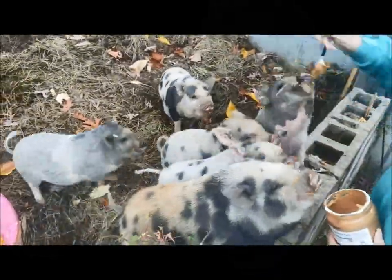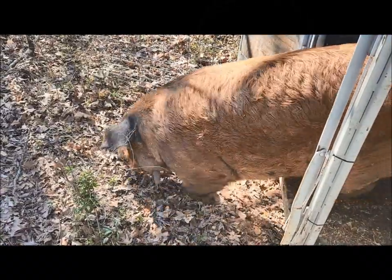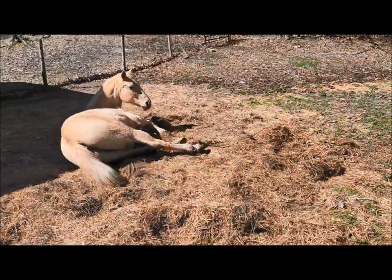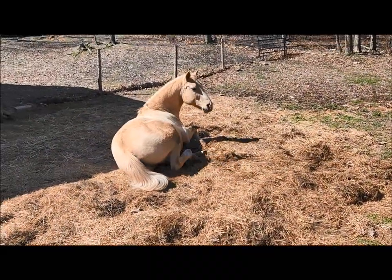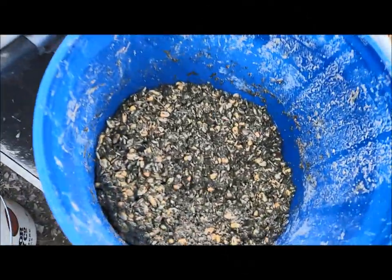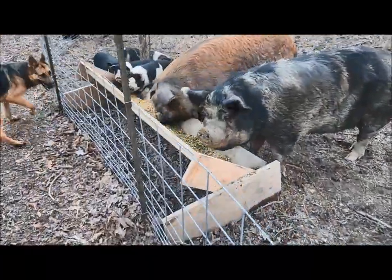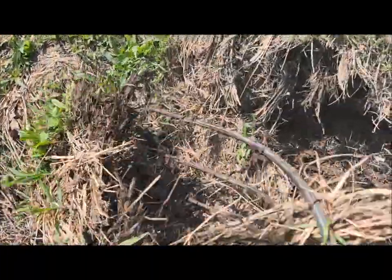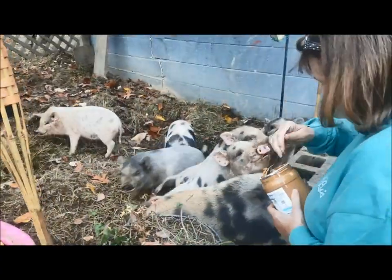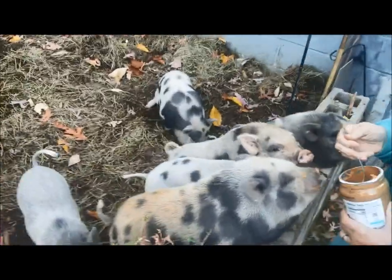Tennessee's Permaculture Moving Picture Show. Spring done sprung, now it's time that all the fields would grow — all the things that grandma and grandpa used to know. It's Tennessee's Permaculture Moving Picture Show.